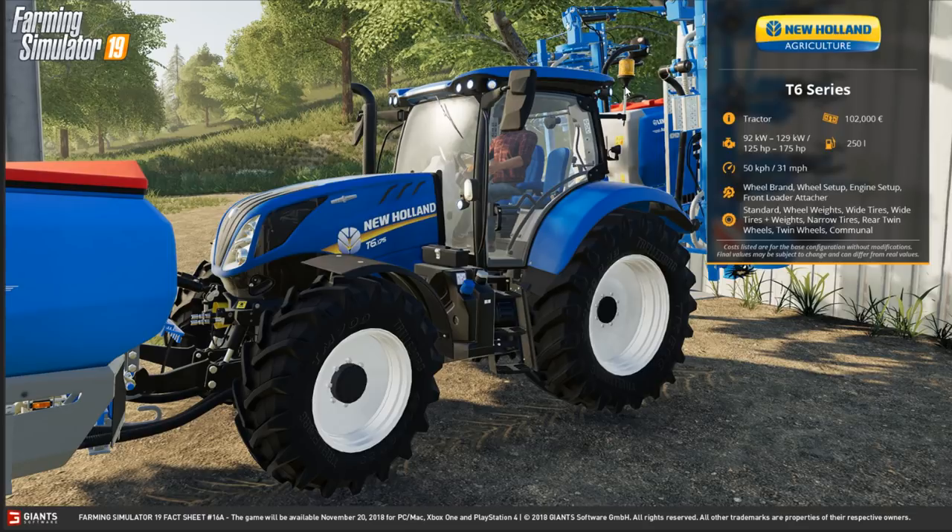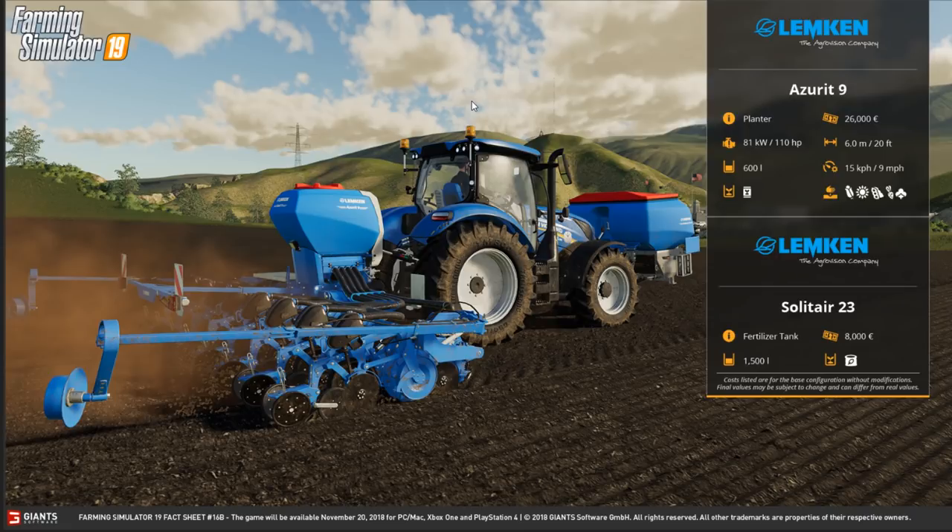I really look forward to seeing what the commercial tires look like — we haven't seen a single tractor with them on, hint hint Giants if you're watching. Next, Lemken stuff — very glad to see them back in the game. The planter costs 26,000, needs 110 horsepower, is six meters (20 feet), holds 600 liters of seed, working speed of nine miles an hour, and it handles seed and fertilizer as shown by the icons. There's also a fertilizer tank — costs 1,500, holds 1,500 liters of seed and fertilizer.